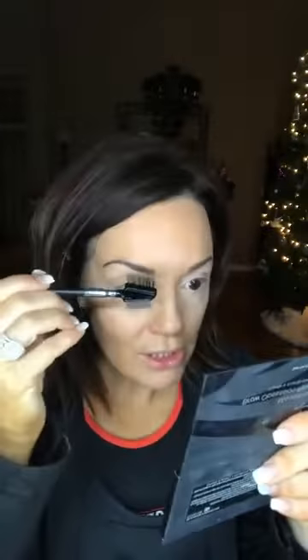I contacted a friend of mine who's a nurse and owns a med spa where they also do eyelash extensions. I said my eyes were really bothering me — could she check them out? I went in and she told me, 'Honey, you're allergic to the glue.' I was so bummed. So I had to have the eyelash extensions taken off.